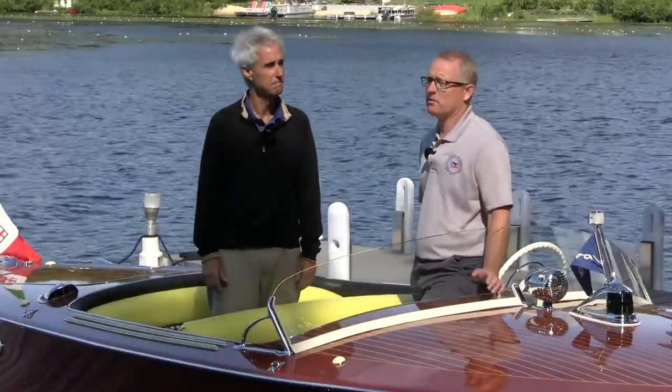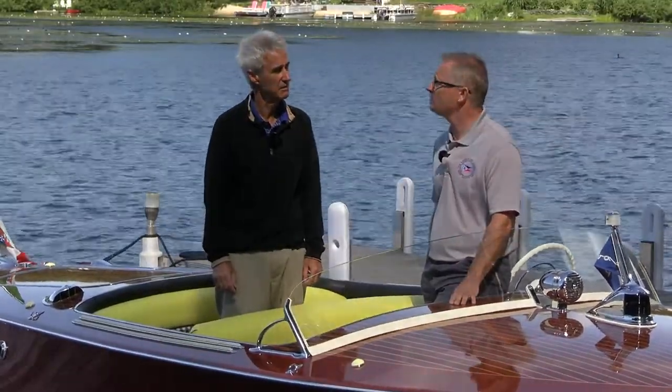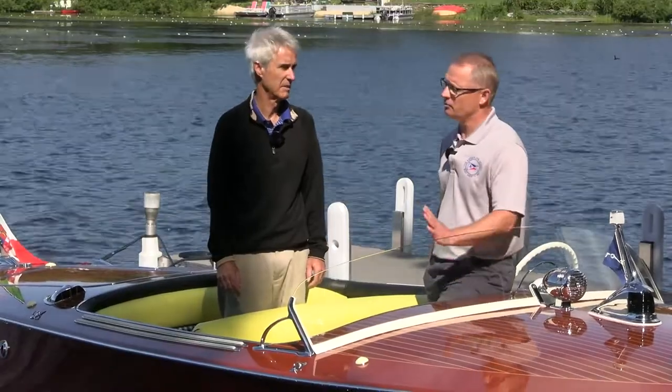I'm a woodworker by trade, and I've been interested in classic wooden boats since I was young. Fifteen years ago, I got into the hobby by restoring classic mahogany boats. I currently sit on the international board of the Antique and Classic Boat Society, which is an organization for boats 25 years and older. The charter of the ACBS is to protect the history of the classic boat — to make sure that historical boats from the beginning of motor boating in the 1910s are held to a high standard and that we preserve the history of these fine vessels.